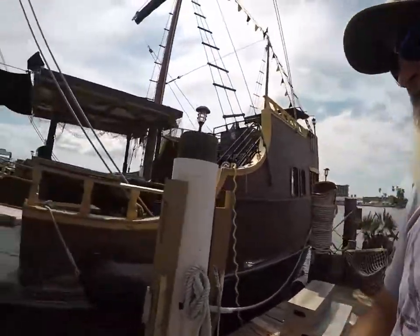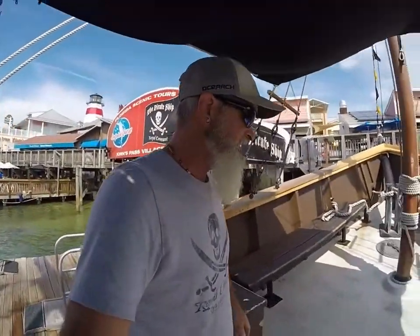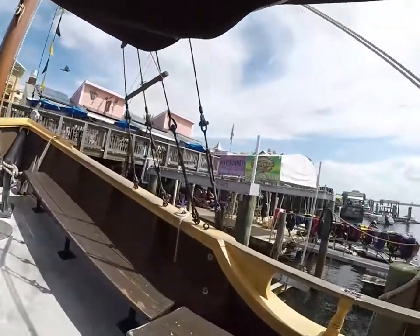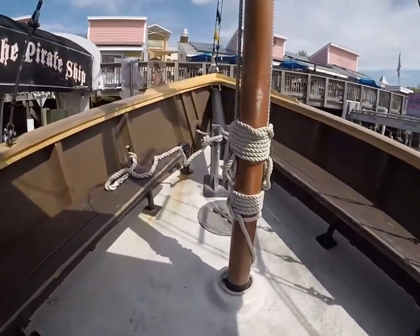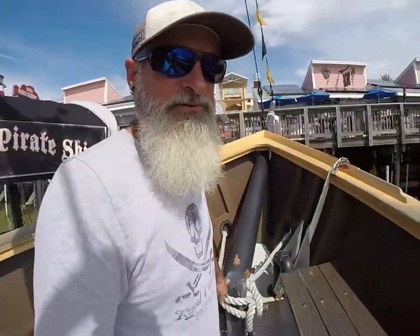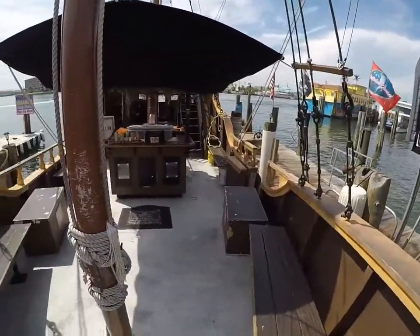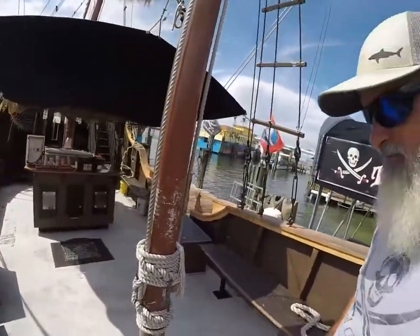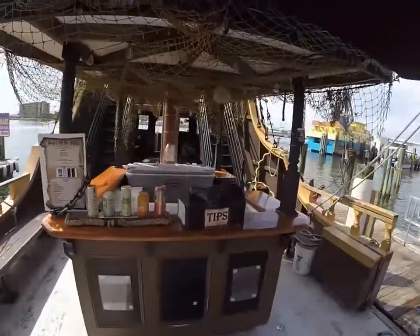Let's go hop on board and take a look. Here we are on the forward deck. Up here we just have mostly all seating, and we do have our Samson's post and our anchor. This is where most of the seating and all of the kids' activities take place.